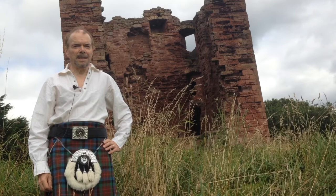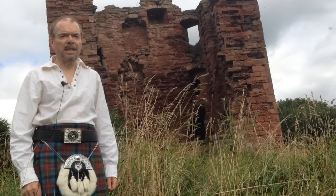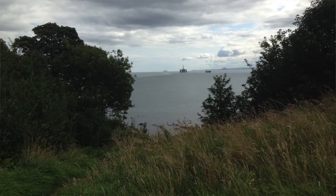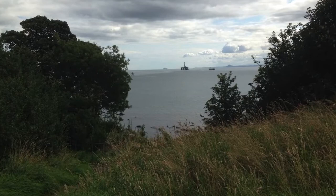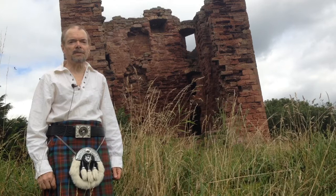Good afternoon, YouTubers. I'm in Scotland doing a tour at the moment of all things Duff and Macduff. I thought I'd start at the beginning, and so I'm here at Macduff Castle in the kingdom of Fife. It's situated just to the north of the Firth of Forth, with Edinburgh away to the south.